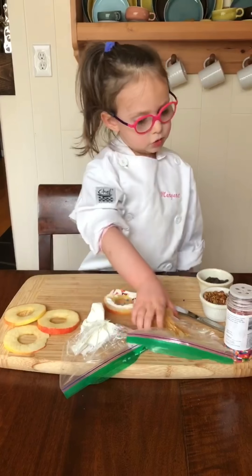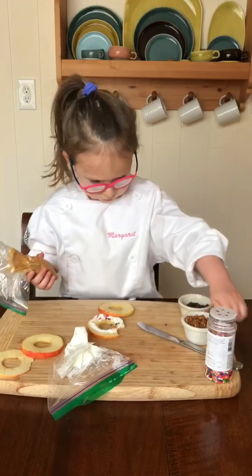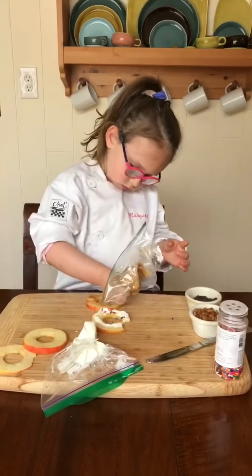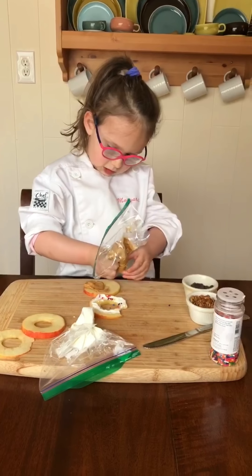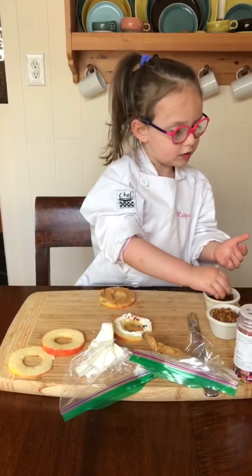And now I'm going to do the peanut butter. Once we have this one for the first time. And now we all spread it.